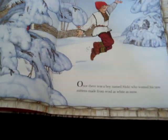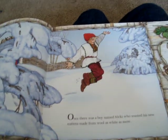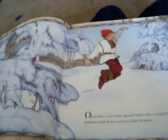Right now we are not going to read the words. We're just going to look at the pictures and see if we can know what the story is going to be about.